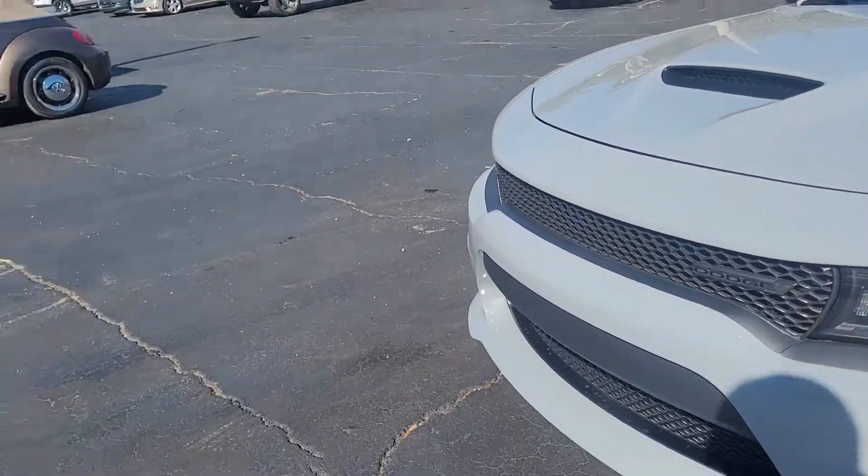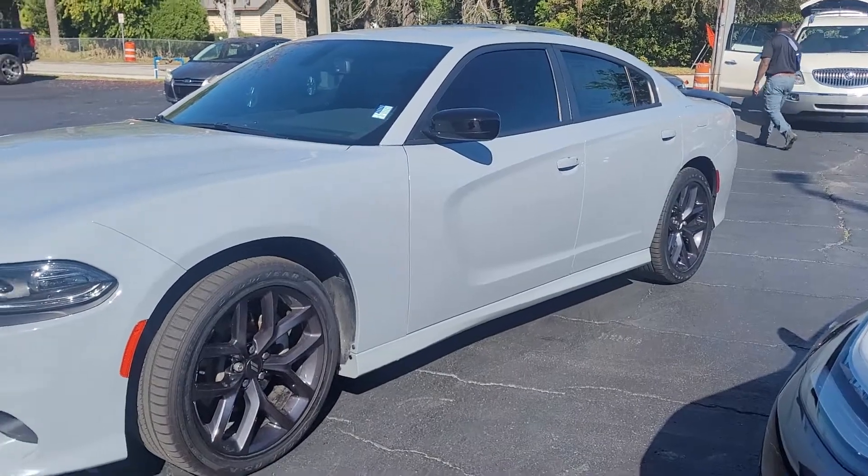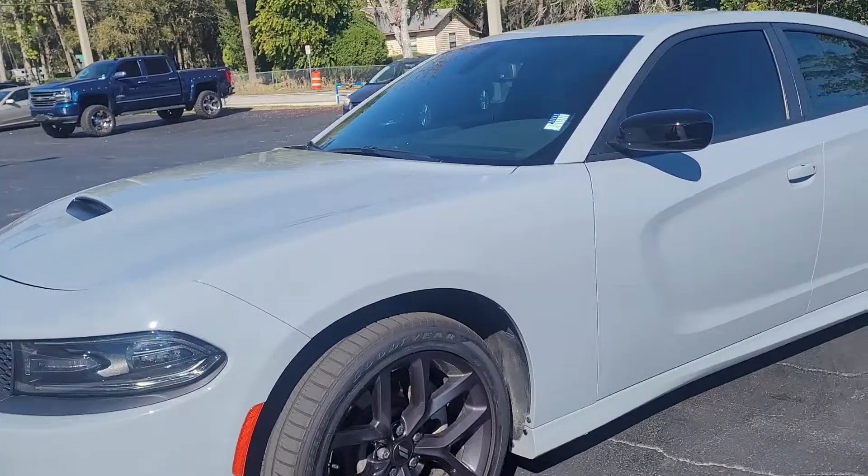Hey, this is Joe from Ritchie Autos in Daytona Beach, Florida. This is the 2021 Dodge Charger. You inquired on the vehicle — it is available for immediate delivery.